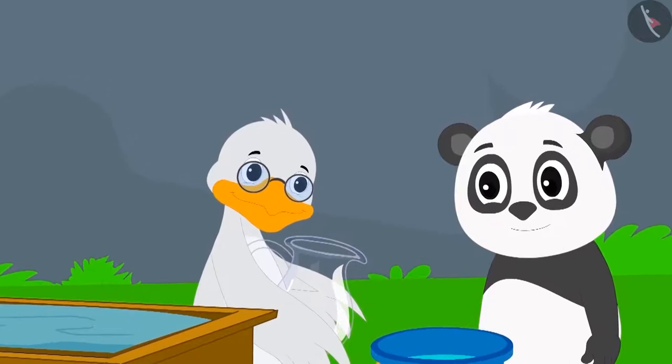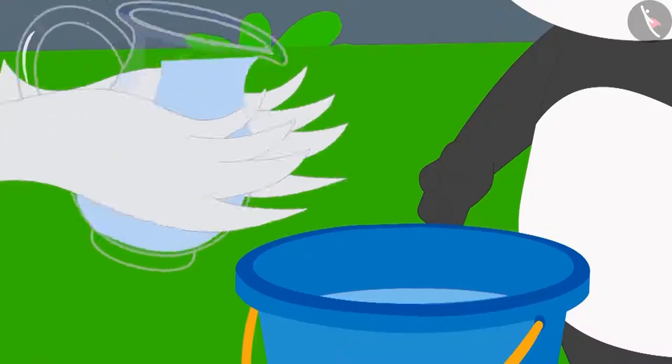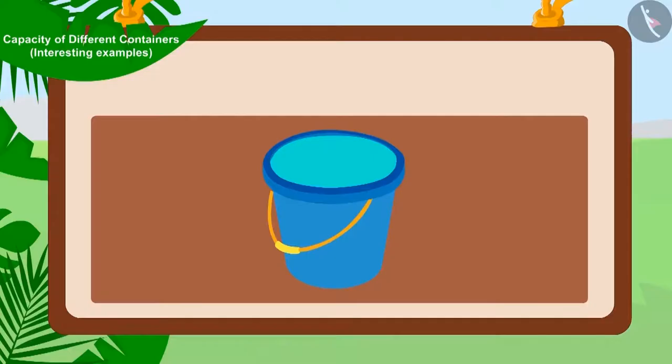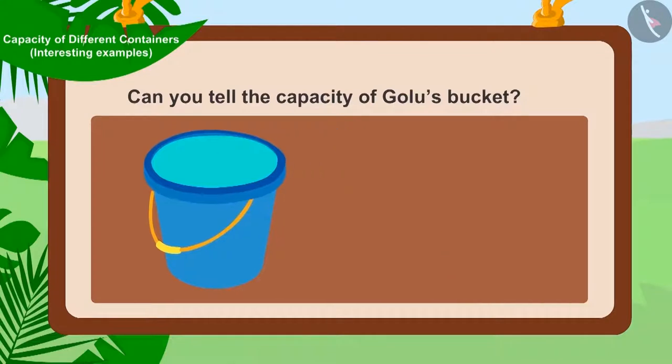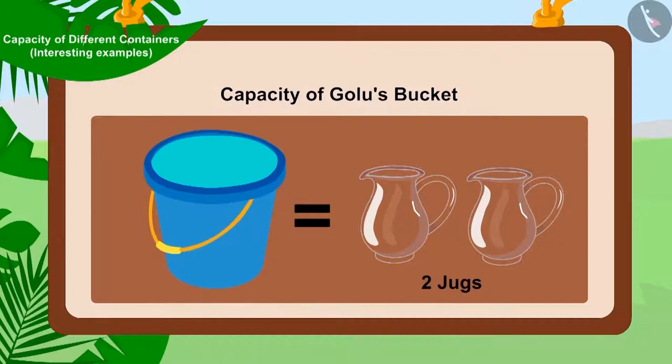Uncle once again filled his jug with water from the tank and poured the water from his jug into Golu's bucket. Now, Golu's bucket was completely filled. Children, can you tell how many jugs is the capacity of Golu's bucket? Golu's bucket was completely filled with two jugs of water. So, the capacity of Golu's bucket is two jugs.